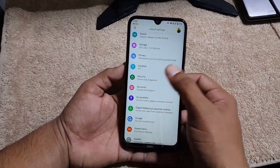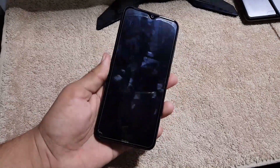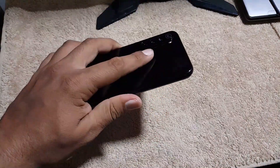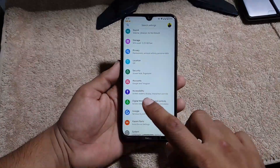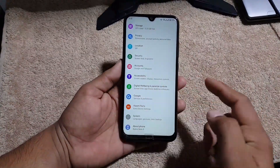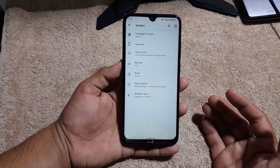In security, we don't have face unlock in this ROM — we only have the standard screen locks and fingerprint, and the fingerprint is working awesome. Then we have the updated digital wellbeing, Google system, and in system settings we have languages and input, gestures, date and time, backup, reset, multiple users, and rules.